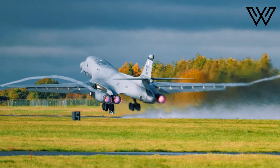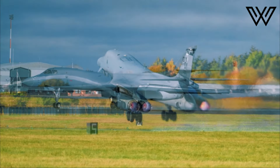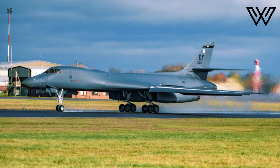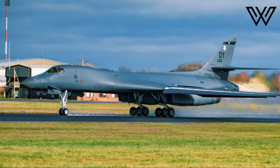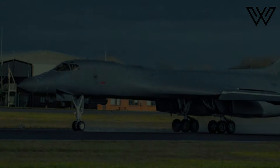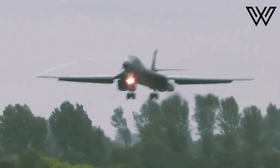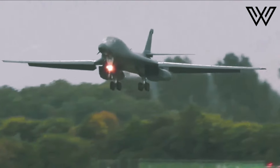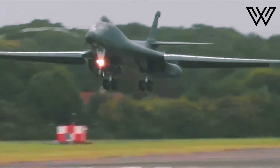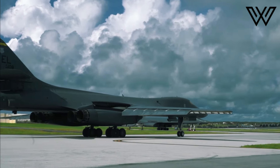The damaged aircraft was replaced by another B-1 Lancer that was maintained at the Aerospace Maintenance and Regeneration Group — also known as the Boneyard — at Davis-Monthan AFB, Arizona.